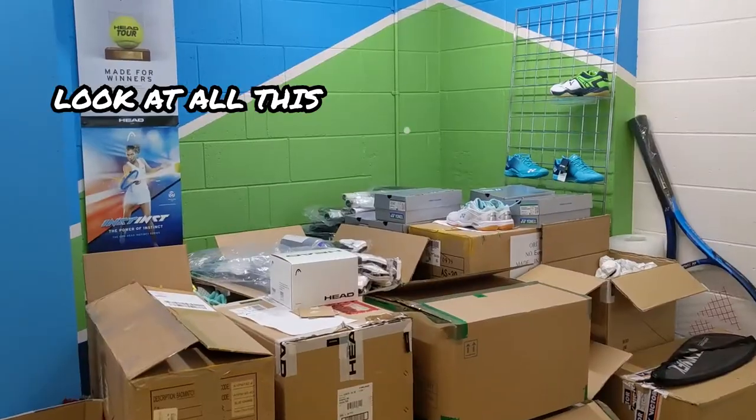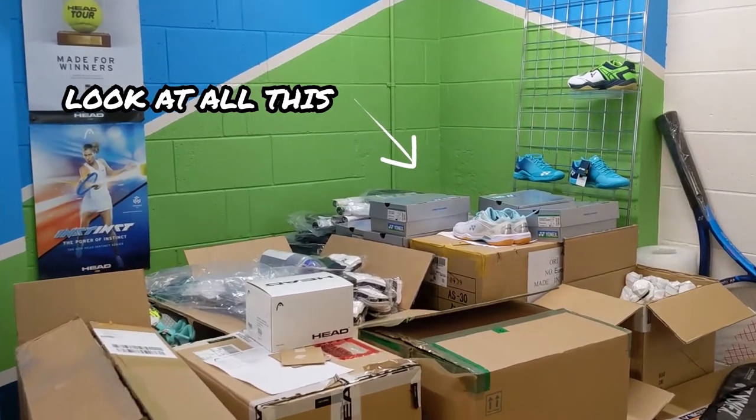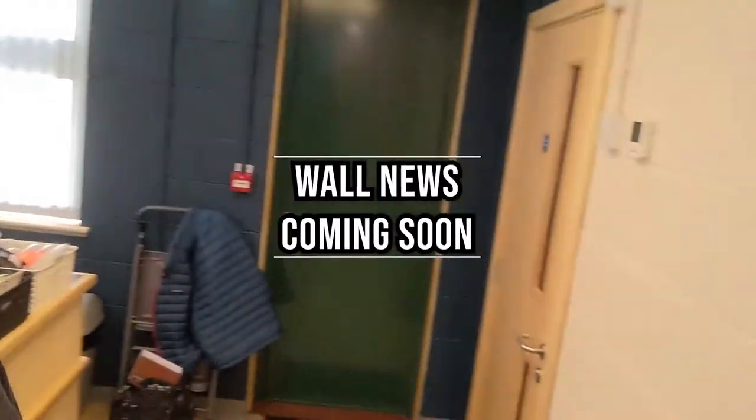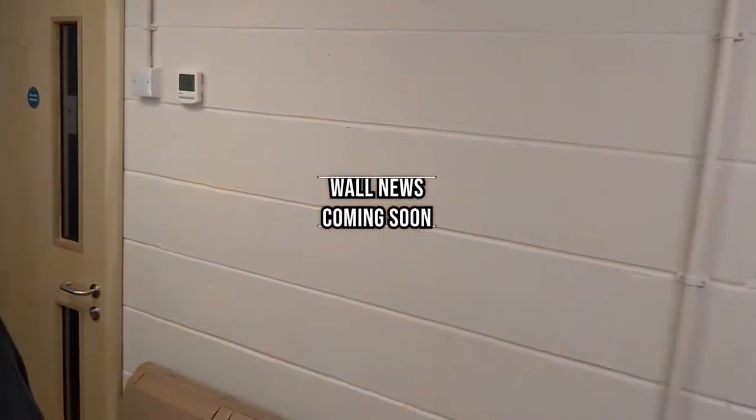The most important thing when you set up a shop is to have plenty of stock. As you can see we've got boxes and boxes of it ready to go on the display. All these bare walls that you can see around the place are all going to be covered floor to ceiling very soon. Exciting times.